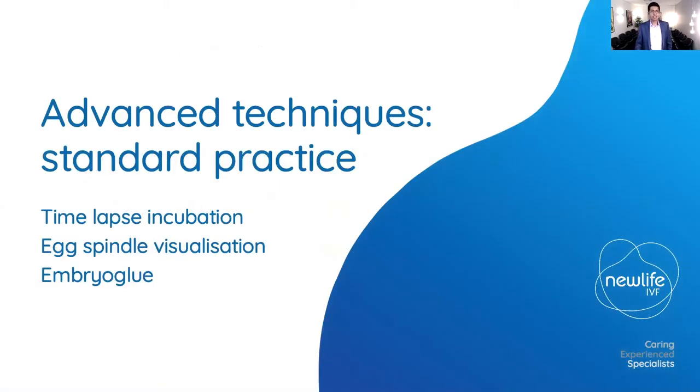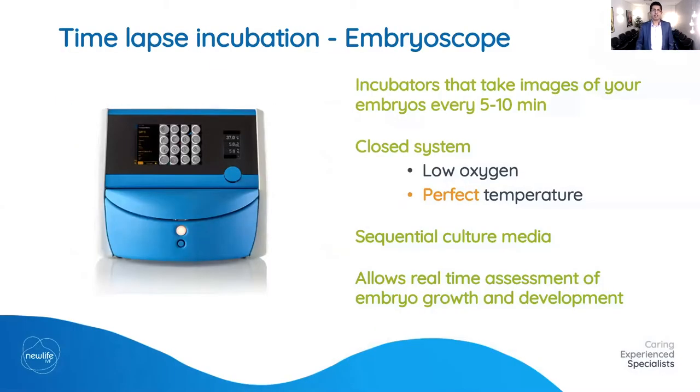Our embryoscope incubators are time-lapse incubators — they take pictures of the embryos every five to ten minutes. It's a closed box system that maintains a perfect environment for the growth of embryos with low oxygen, controlled carbon dioxide, and a stable temperature that you don't get when opening and closing a standard incubator to move embryos for assessment. We can perform the assessment looking at the images without even moving our embryos.